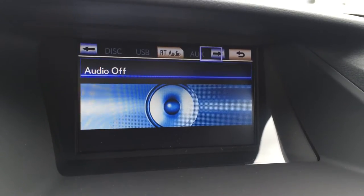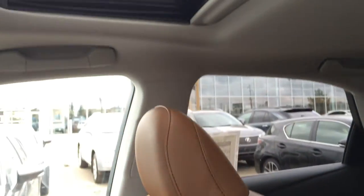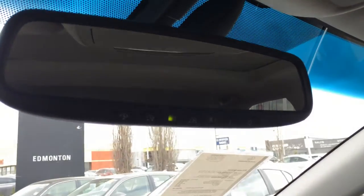You have DVD, USB and auxiliary. Lockable glove compartment. You have adjustable headrests, power tilted sliding moonroof with sunshade. Dual vanity mirrors which are illuminated. Overhead lighting, sunglass holders. And you have your auto dimming rearview mirror with three different garage door openers.